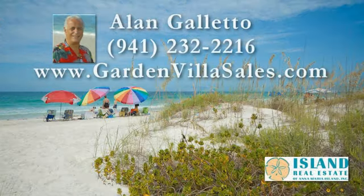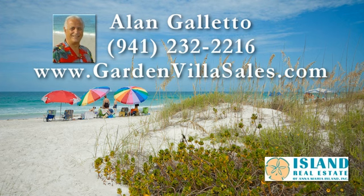Call Alan Gletto or your Anna Maria Island Realtor to set up a showing. Visit www.gardenvillasales.com for more information about the Island Garden Villas.